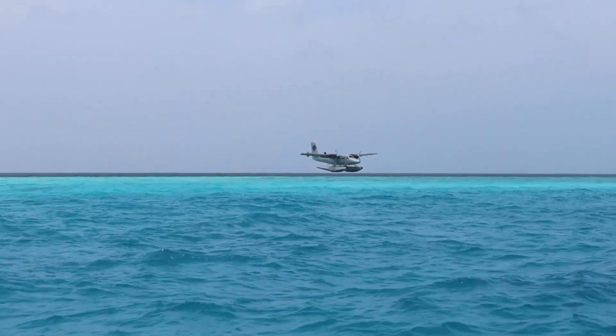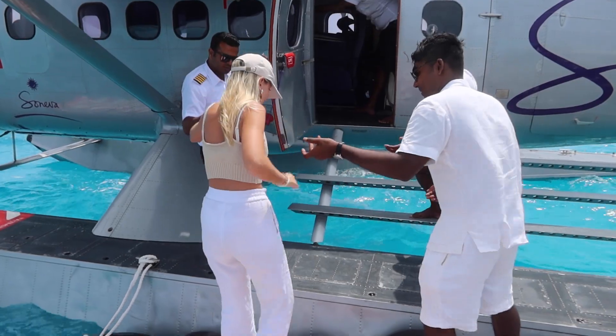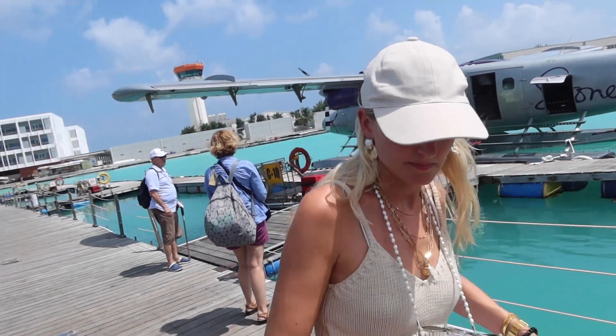That's it — it's time to leave paradise. This is the end of our stay at Soniva Fushi. We didn't really feel a good ending, but if you like this little vlog it would mean the world to us if you could like it and subscribe to our channel. We're releasing a new video every Sunday.